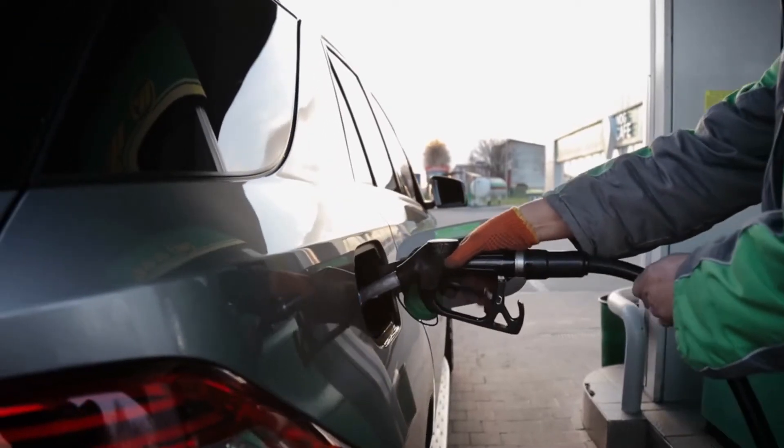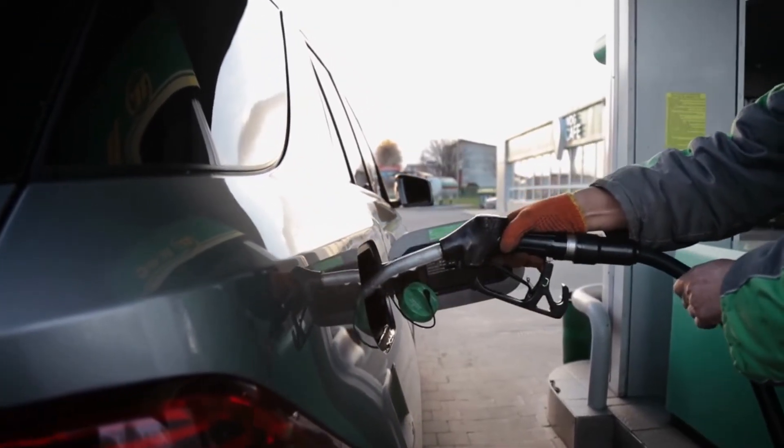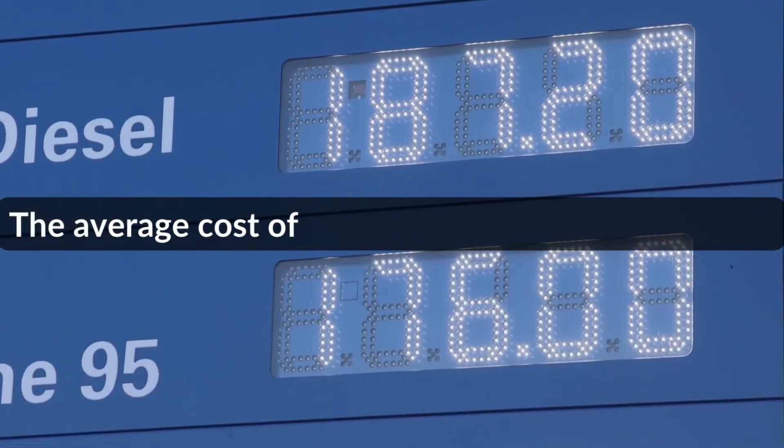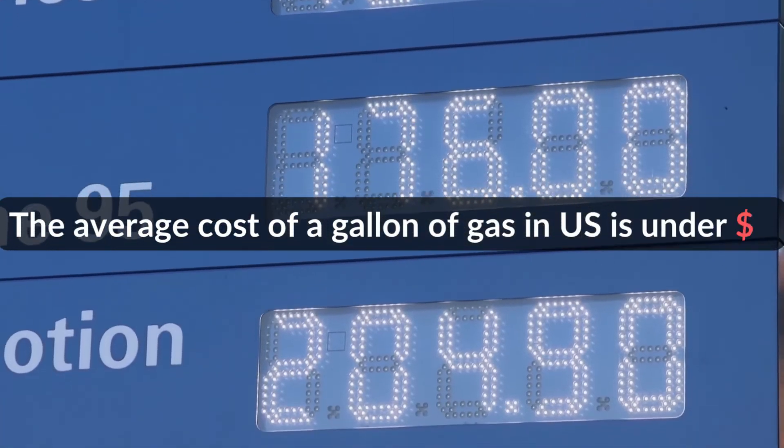If your vehicle has a big diesel fuel tank of 100 gallons, it won't cause severe damage after pouring 1 gallon of gas. The average cost of a gallon of gas in the US is under $6.